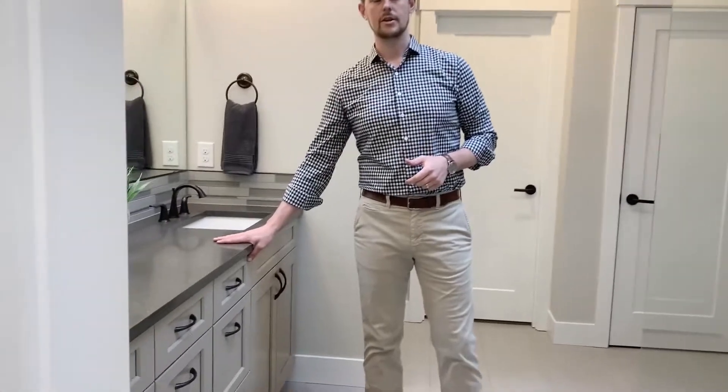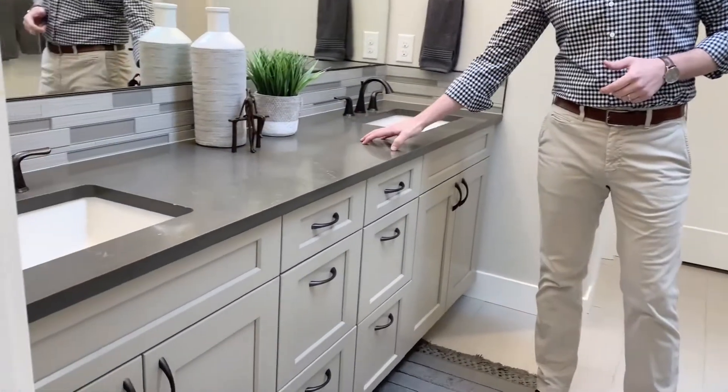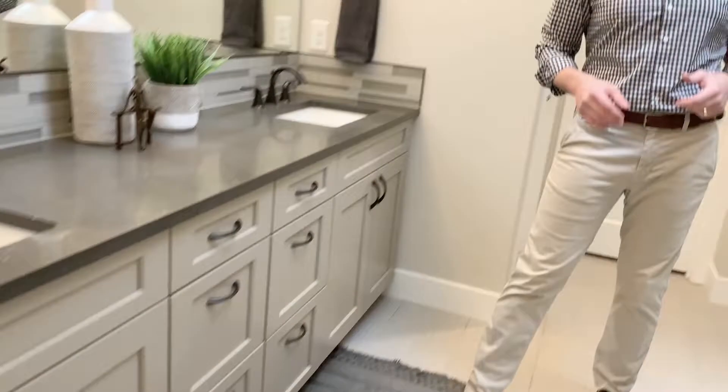You're also going to see an oversized vanity — plenty of counter space, two banks of drawers, and plenty of storage.